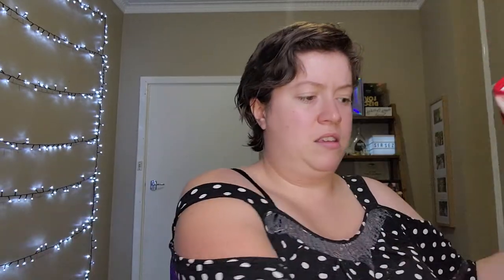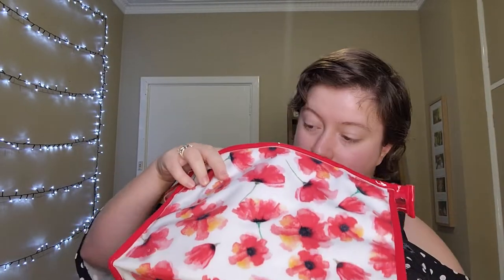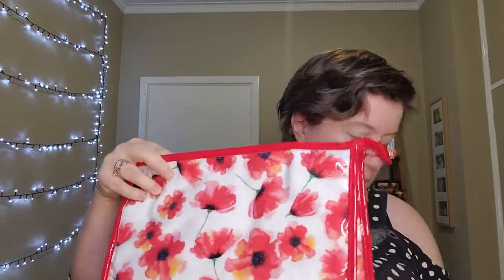Did not expect that. This is by DB — Designer Brands — and this is called the Bright Poppy Makeup Travel Case. It's a good size actually, nice little travel case. I quite like that. I mean, I'm not really into flowers, but I do need a new travel case. Alright, I think we've got to move into the bag now.